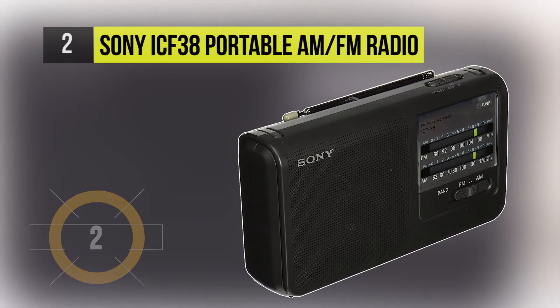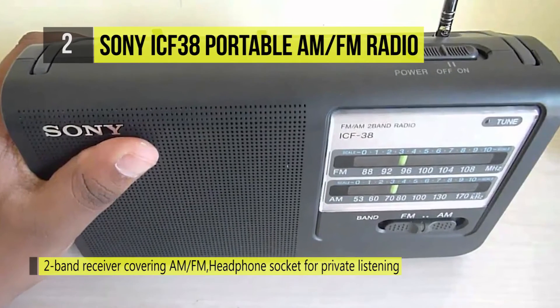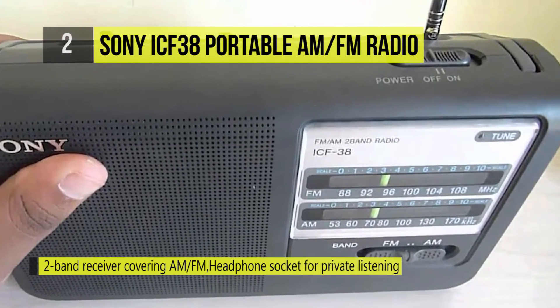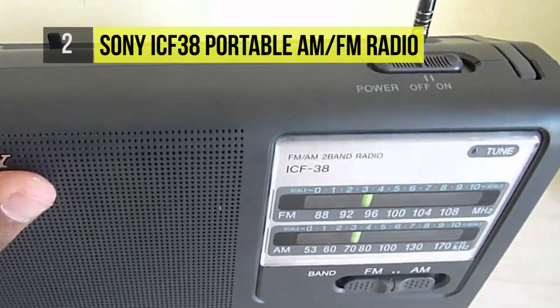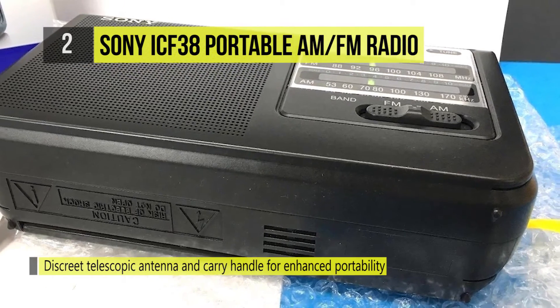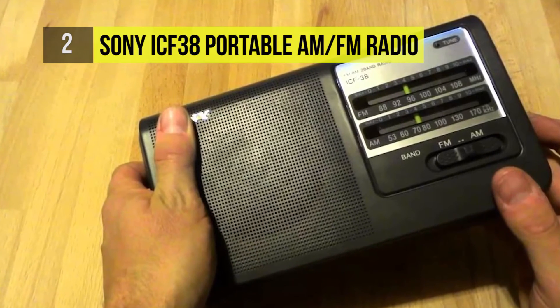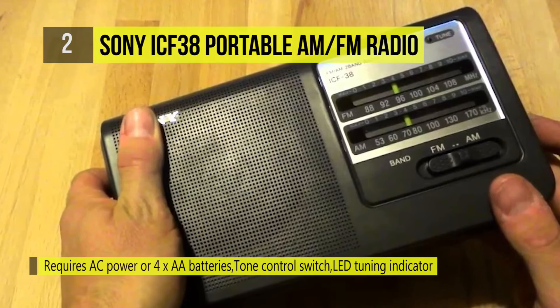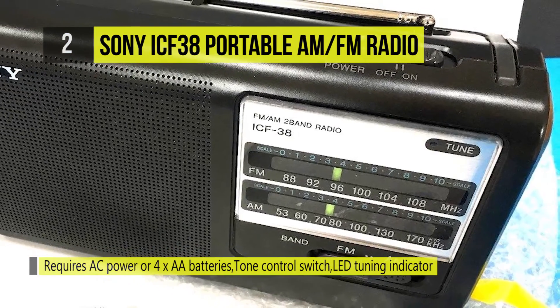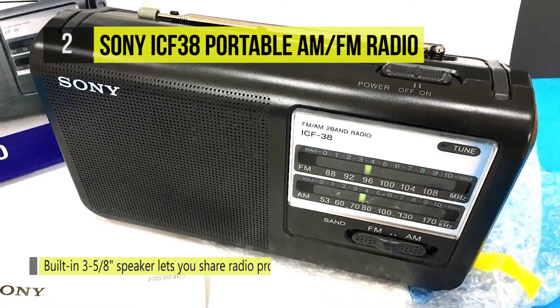Second place is the Sony ICF38 portable AM/FM radio. The built-in carrying handle makes it convenient to carry, and the illuminated LED tuner makes finding the right station fast and easy even in low light. The ultra-compact design slips easily into a shirt pocket, jacket pocket, or handbag. The built-in speakers let you share radio programming — such as at the office or your next tailgate party — or use the earphone jack for private listening and improved sound clarity in noisy environments.